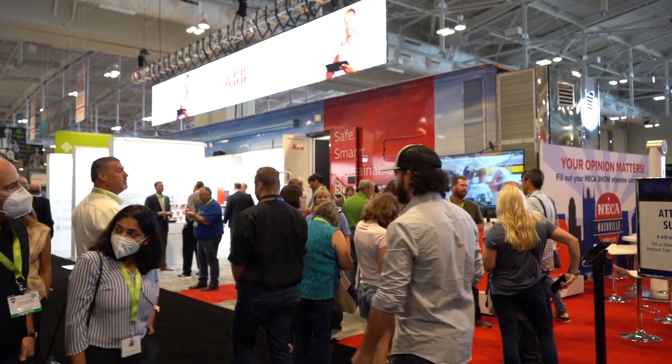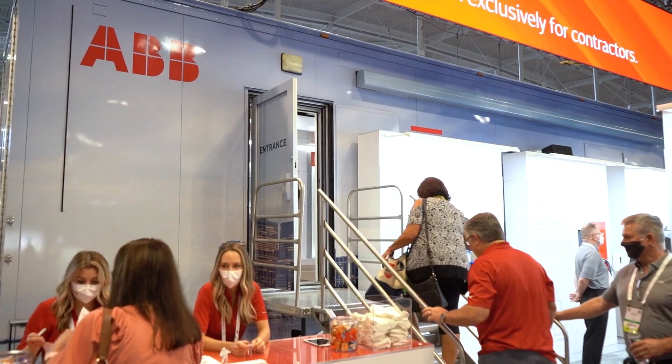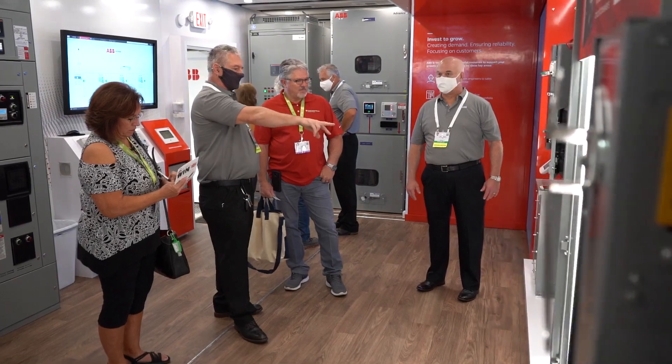Yesterday, day one of the show, we saw a steady stream of customers interested in learning more about the ABB Power Better Roadshow. Not surprising — a 53-foot tractor trailer with a 40-foot video screen on top is bound to attract some attention. But the real excitement is inside, so let's take a look.